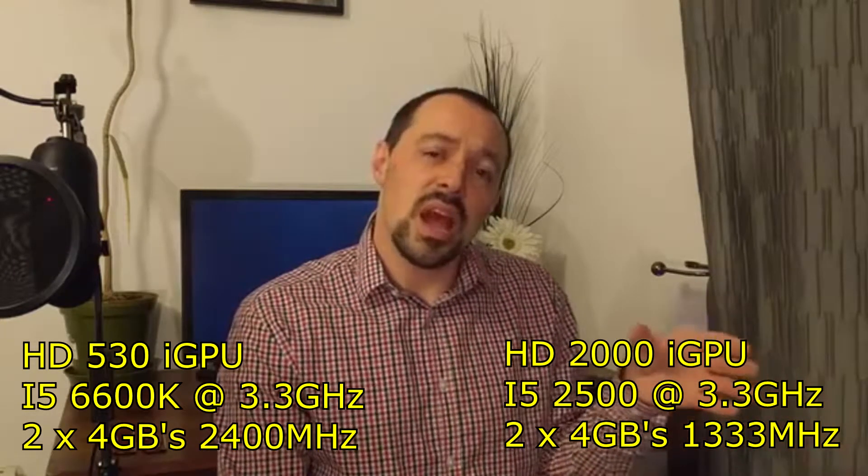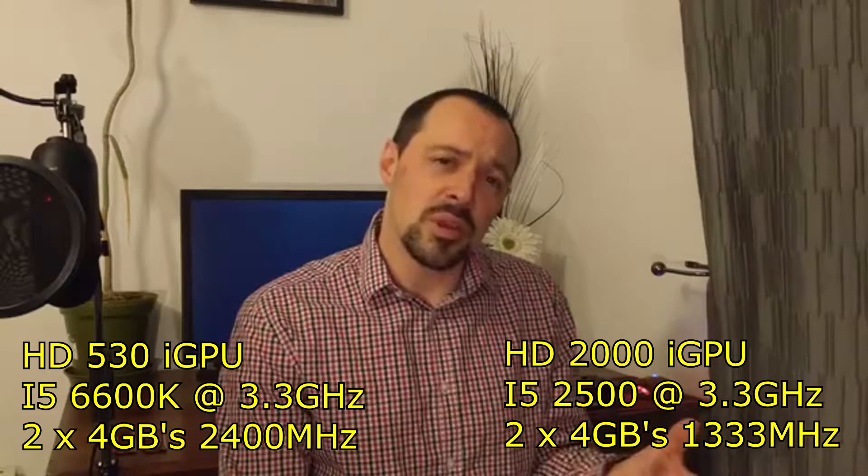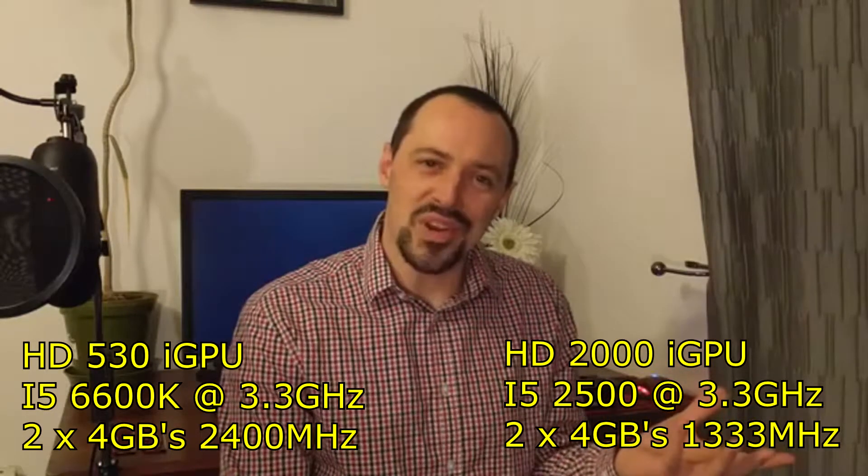But what about integrated graphics cards? Have they had the same meager improvements as CPUs, or have they increased by the same amount as GPUs? So in today's video, we're going to find out by benchmarking my i5-6600K, which comes with the HD 530, against an i5-2500, which has the HD 2000 integrated graphics. Definitely there's going to be an improvement, but by how much? Let's find out.